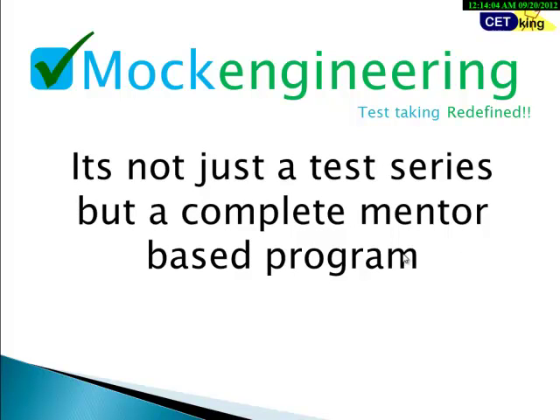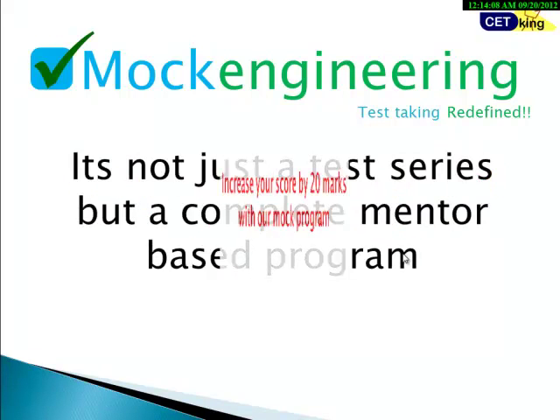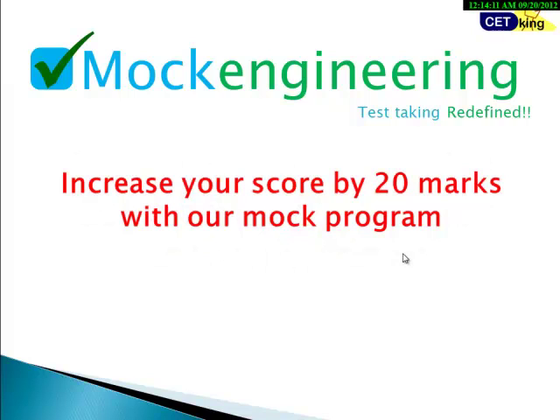First of all, it is not a test series — it is a complete mentorship-based program with the objective to increase your score by 20 marks. We promise you will increase your score by at least 20 marks by the end of this program. The strategies will remain valid across whichever program you join.